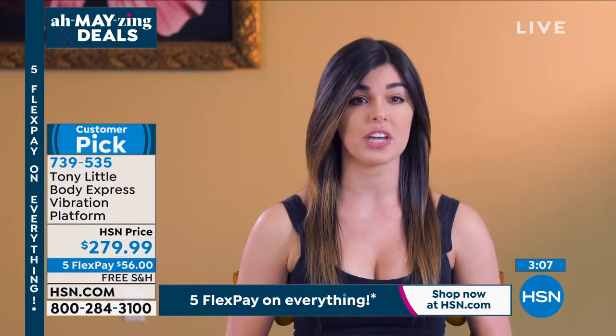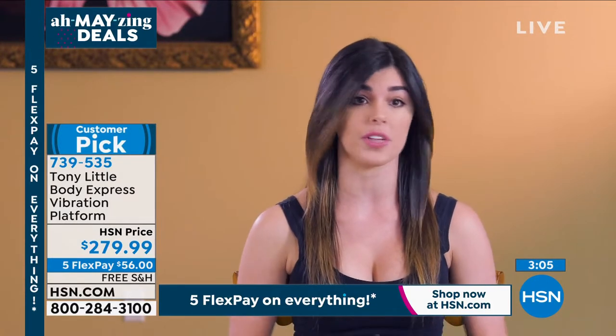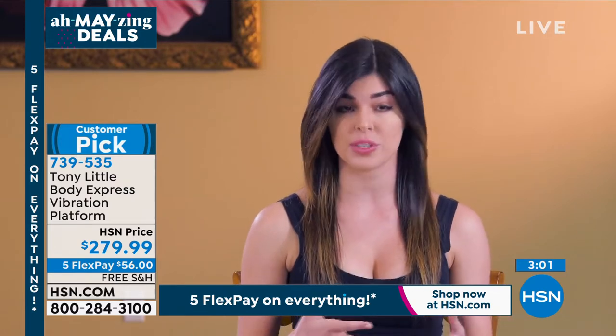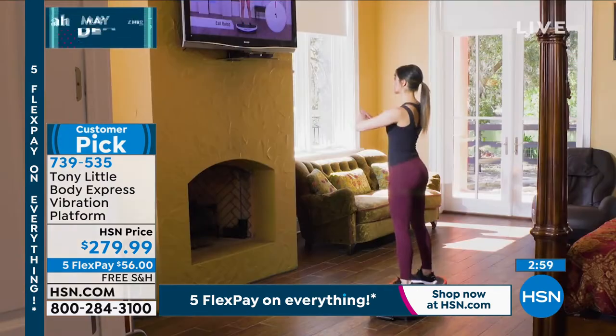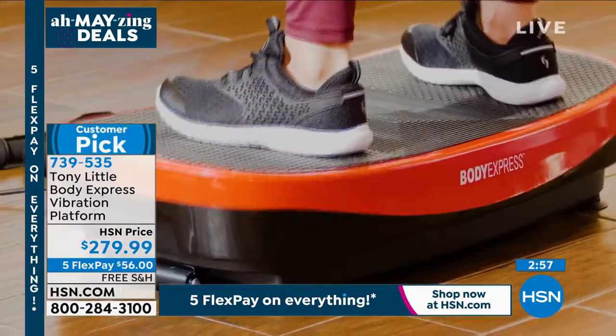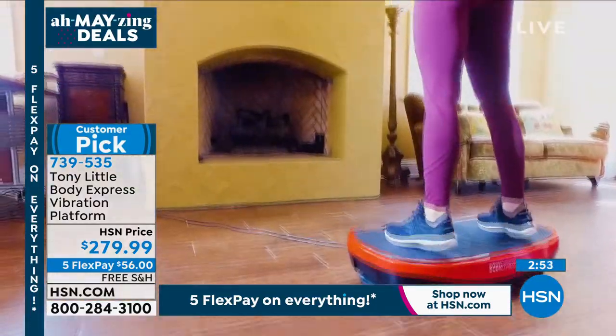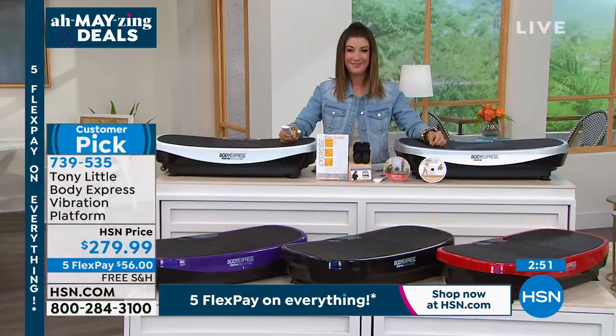With my career as a marketing events manager, I'm traveling all over all the time, sometimes going from city to city in one day, so my workout routine is always very unpredictable. Having the Body Express is super convenient, and it also plays Bluetooth music — which I can't work out without.